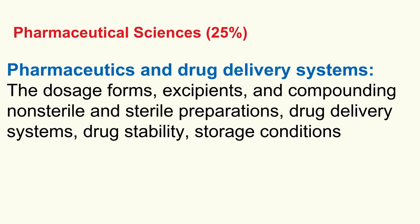Let's dive into that first section: pharmaceutical sciences, the 25%. First up, pharmaceutics and drug delivery systems. This isn't just about identifying pills. What are the practical things we need to grab onto?